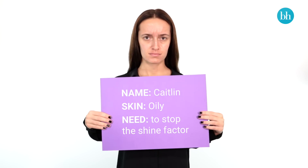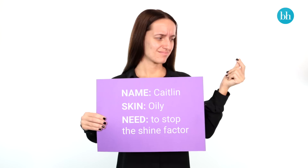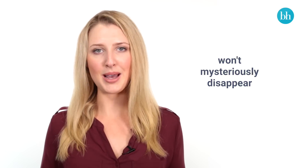Those of you with oily skin need to find a balancing foundation that will help to mattify a shiny complexion. Opt for one that's lightweight to avoid that dreaded cake face, but that's also long-lasting so it won't mysteriously disappear by midday.